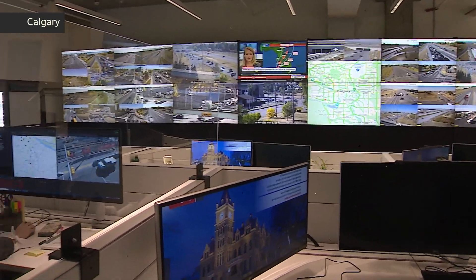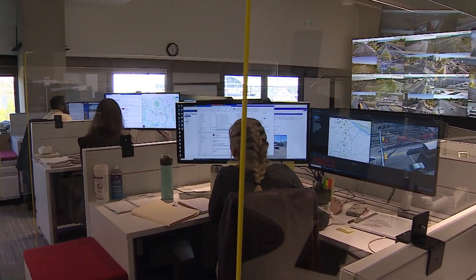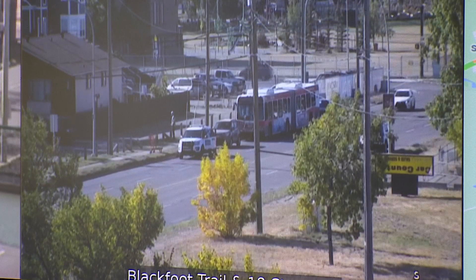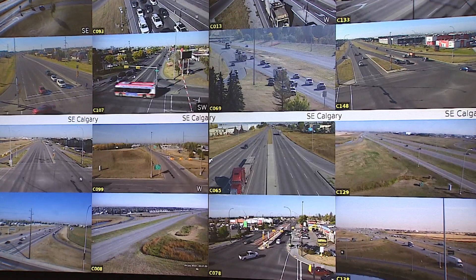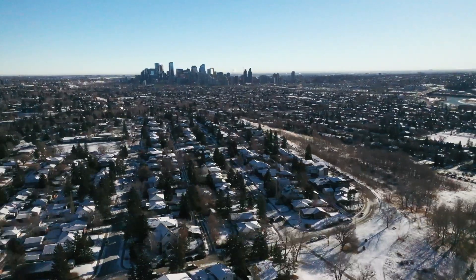Let's start with who controls all those red lights. This is Calgary's Mobility Operations Center. The engineers who work here have eyes on more than 100 traffic cameras 24/7, and it looks like something out of a Hollywood movie. The mission here is simple: keep traffic moving — but that's easier said than done in a city of more than 1.3 million people.